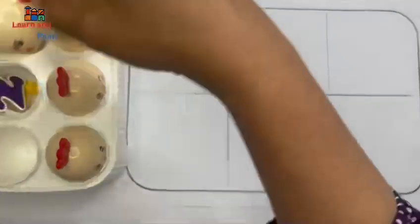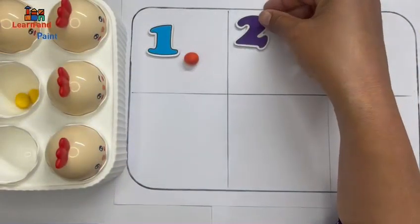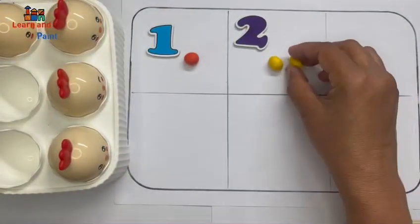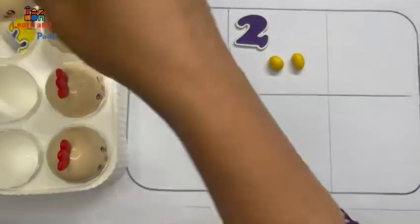Now let's see where is two. It's number two. It has two eggs — one, two. Two yellow eggs!